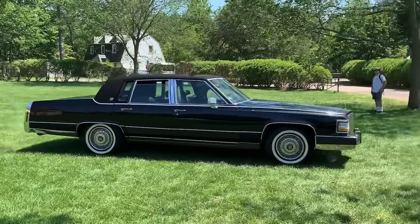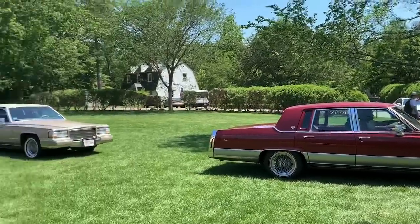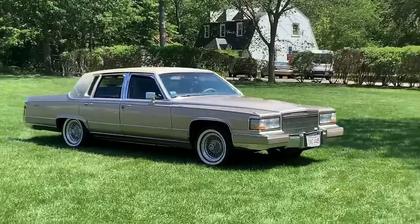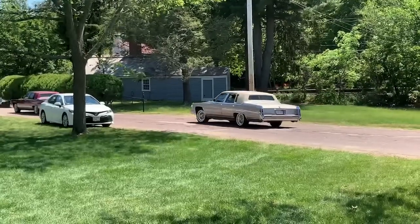Beautiful triple-black Brougham. I love the cloth top. Red — looking good. Followed up by another Antelope Mist. Love the wire wheels on these cars. Alright folks, that'll do it for today — Cadillac Day 2021, it's in the bag. Papa Bear got a little bit of sun today. Nice show though, right? Beautiful, beautiful. All those nice Cadillacs. Appreciate everybody for tuning in. Hit that subscribe button, like button if you haven't already. We'll talk to you on the next one — stick with us.